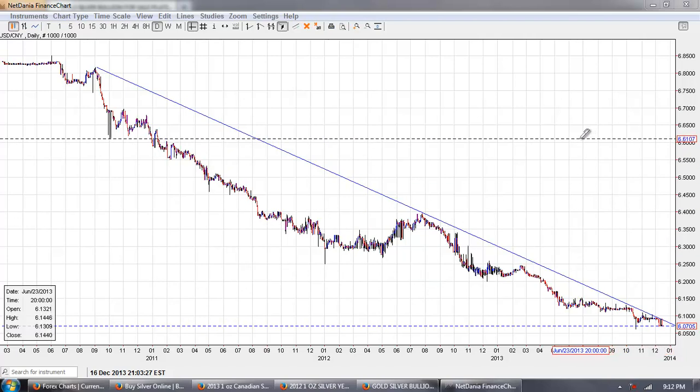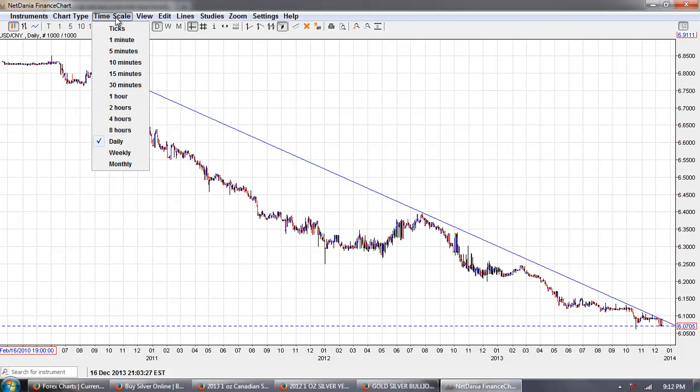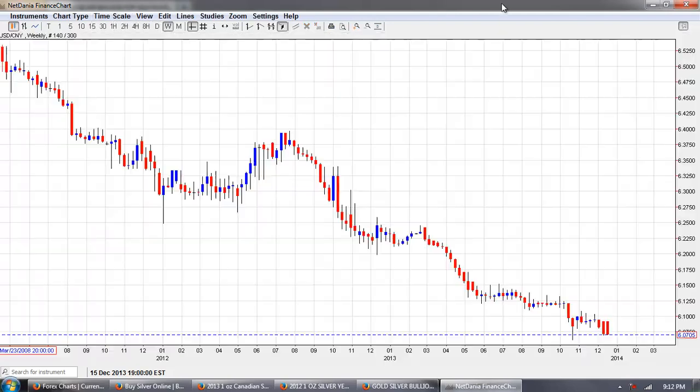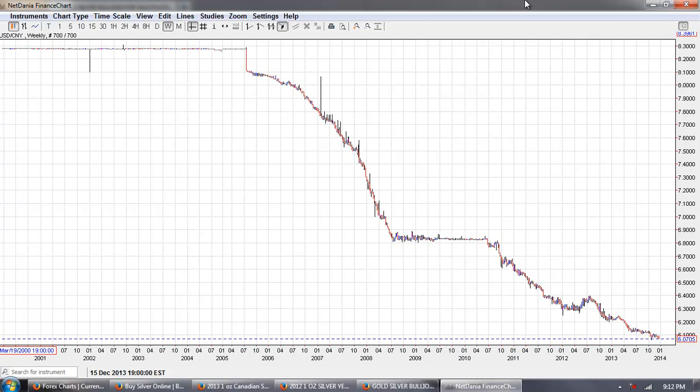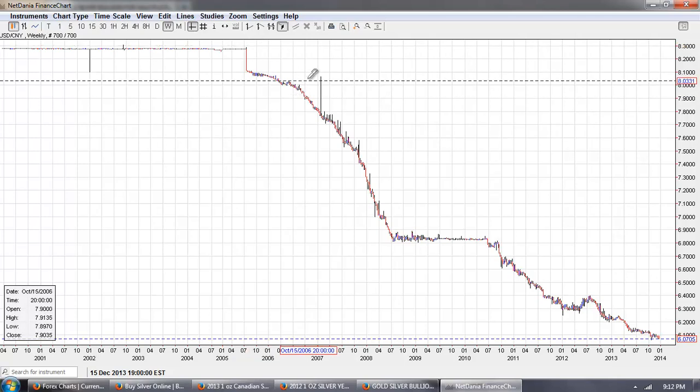As I've said for the longest time, it's going to 1-to-1 and beyond. We can see that that continues. If we pull out a little bit farther you can see how long this downtrend has been going on - since about 2006 or so the dollar has lost roughly 25% of its value against the Chinese currency, and it's going to continue.